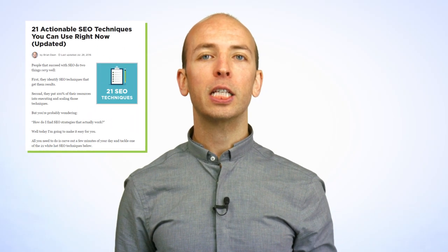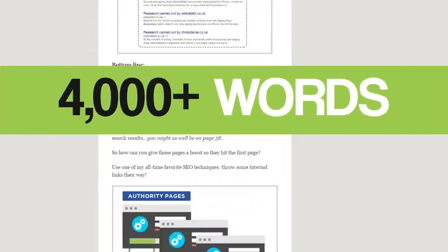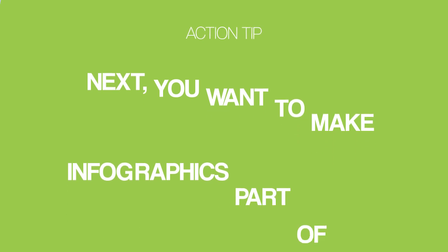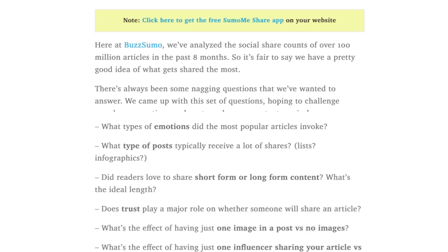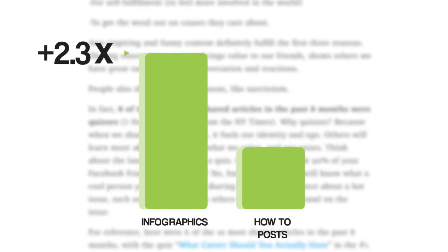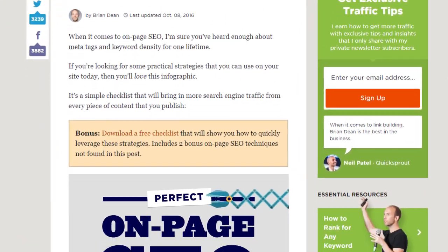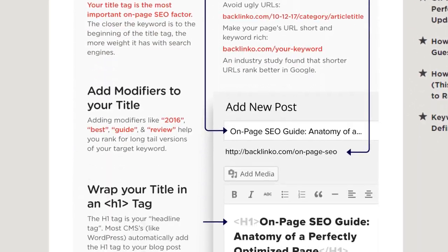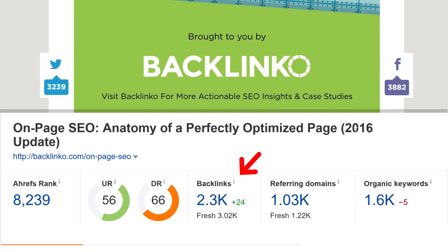That SEO techniques post I mentioned is not only highly practical but also super long — over 4,000 words. Next, make infographics part of your content marketing. Buzzsumo did their own study into what makes content go viral and discovered that infographics get an average of 2.3 times more shares than other content formats. For example, my post on on-page SEO contains a big infographic, and that's one of the reasons it gets shared and linked to like crazy.